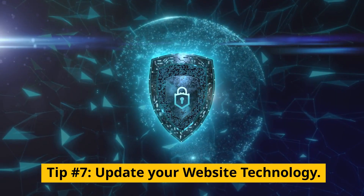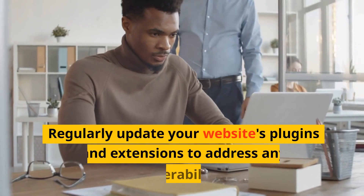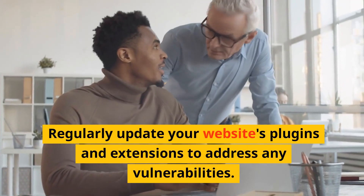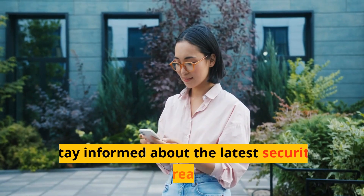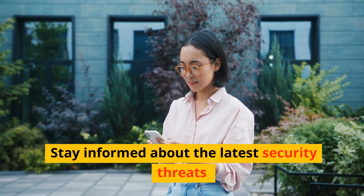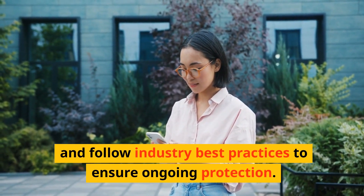Tip number seven: update your website technology. Regularly update your website's plugins and extensions to address any vulnerabilities. Stay informed about the latest security threats and follow industry best practices to ensure ongoing protection.